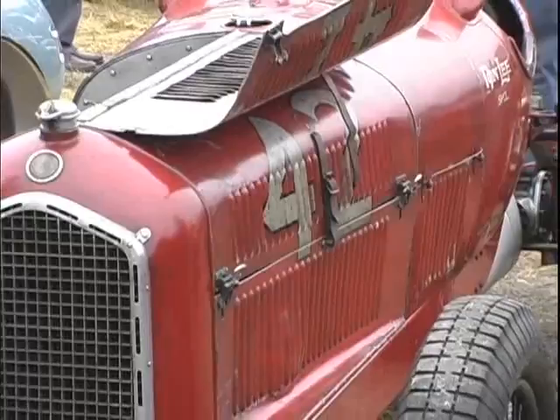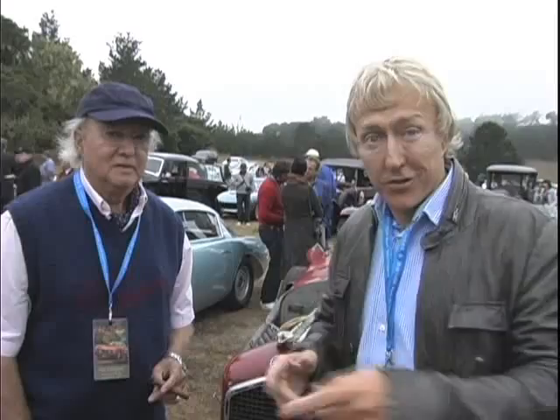The man who really knows is Hugh Taylor, the owner of several beautiful cars, but especially this car, which he is driving today in the tour.